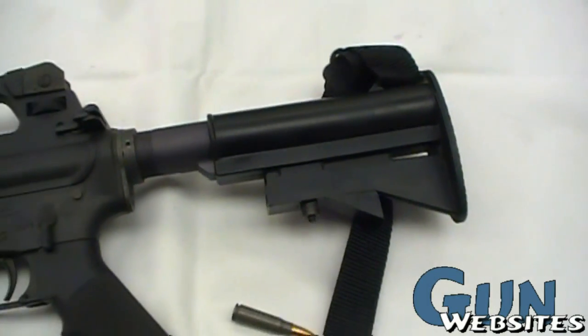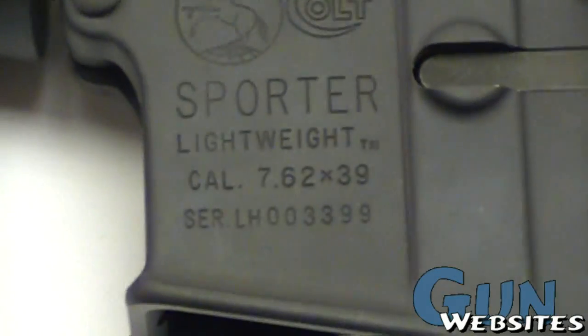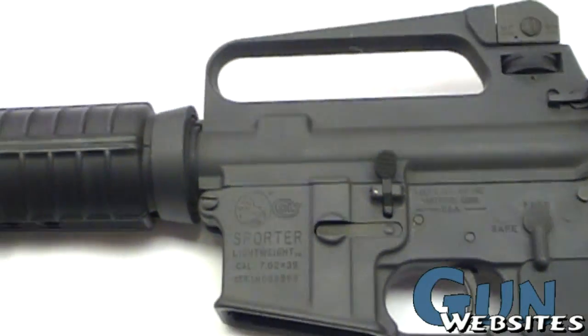The 7.62x39 is of course designed for the AK-47 or the SKS, and in this case this Sporter Lightweight is chambered in 7.62x39.